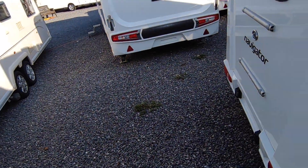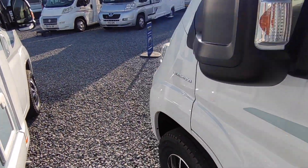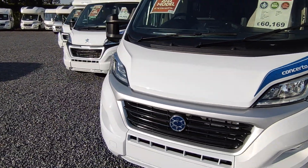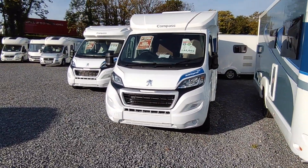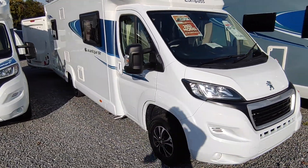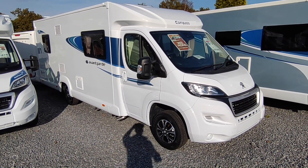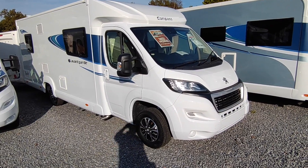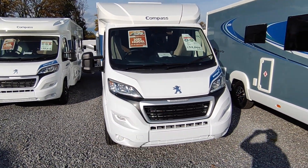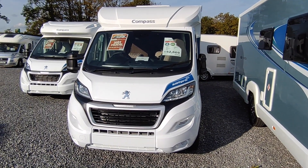If you want an island bed you can have the Concerto 250 — same thing just with a different layout. Speaking of island beds, that takes us along to the Compass Avant-Garde 150, a new model from last year and our best-selling Compass coach-built. This is 7.4 meters long, not a wide van — 2.2 meters wide, barely any wider than the cab. This one is £52,669. We have others on order with more spec — microwave, reversing camera, cab blinds — though who knows when they're being delivered these days.